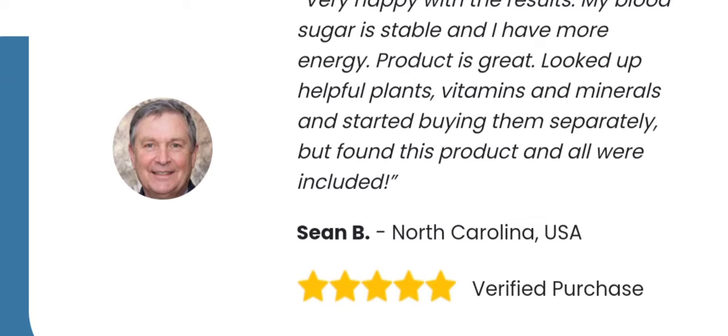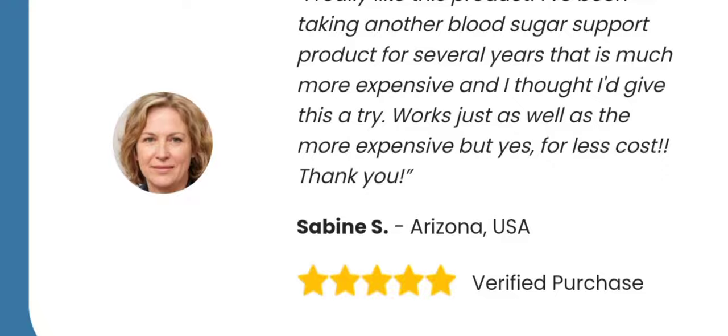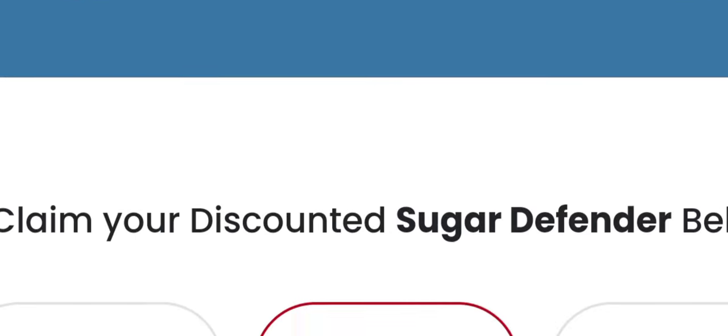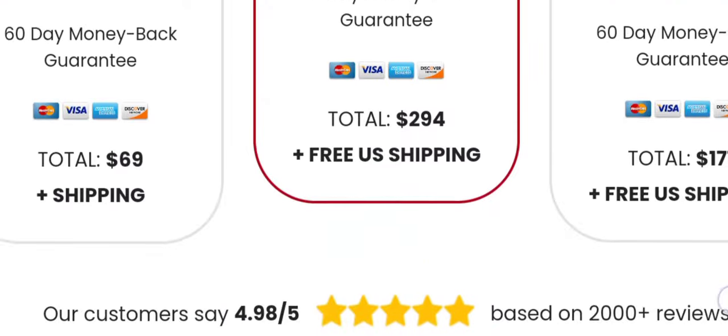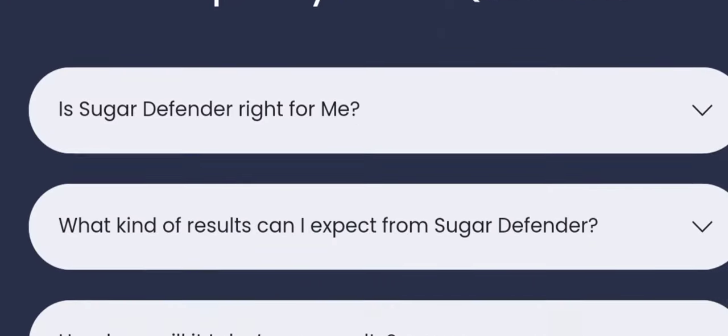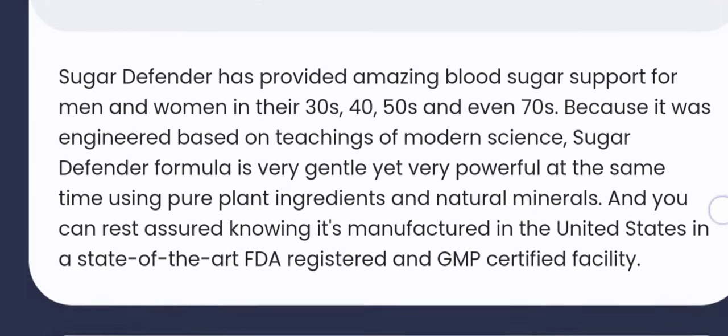1. Transparency. One thing that caught my attention was the transparency of the product. The landing page provided detailed information about the ingredients used in Sugar Defender and how they purportedly work to regulate blood sugar levels. This transparency instilled a level of trust, knowing exactly what I would be putting into my body.